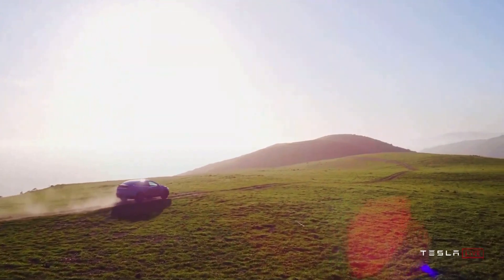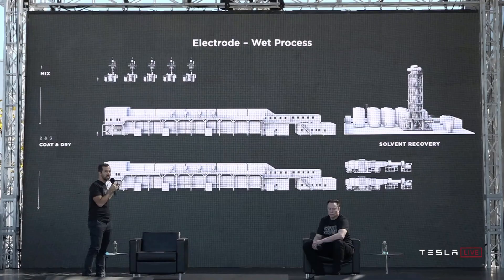Musk also talked about their new dry battery electrode from Maxwell Technologies that will enable them to save huge amounts of factory space, material costs, and water savings.